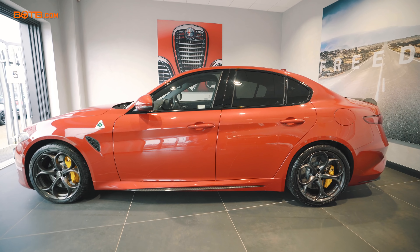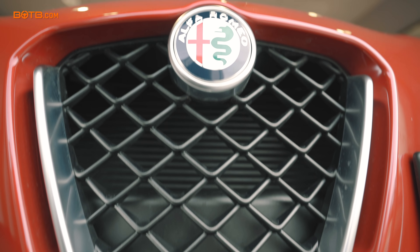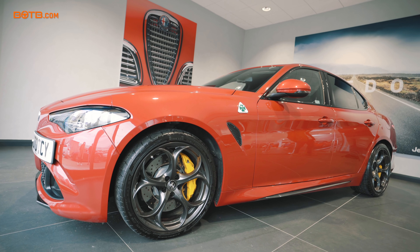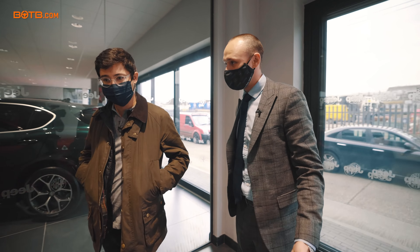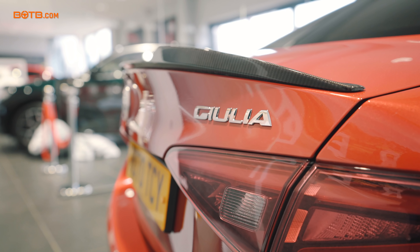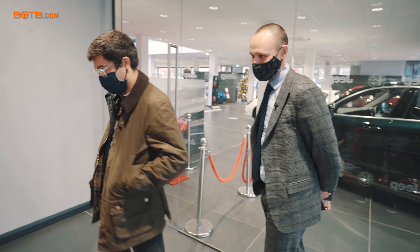Here is your Giulia Quadrifoglio — 2.9 V6 bi-turbo, active carbon fiber splitter at the front, dark five alloys, and I love the red and yellow brake caliper combination, carbon fiber spoiler, carbon fiber side skirts, rear-wheel drive. This is the iconic color — you can't get any better than this. You'll get people coming up to you at petrol stations just asking what it is.